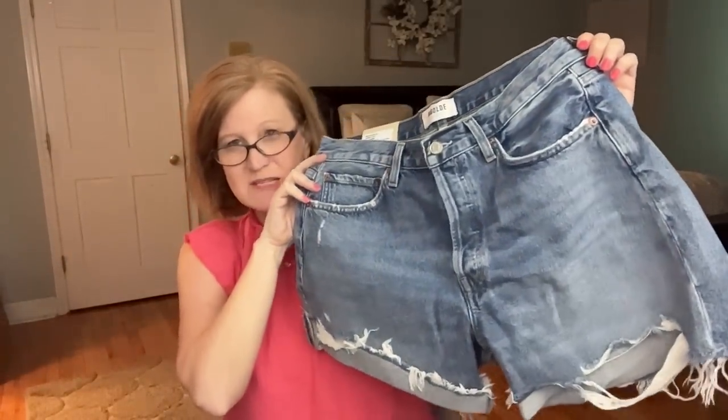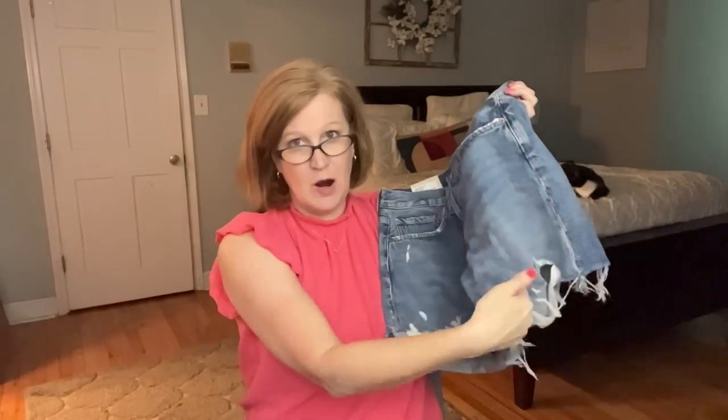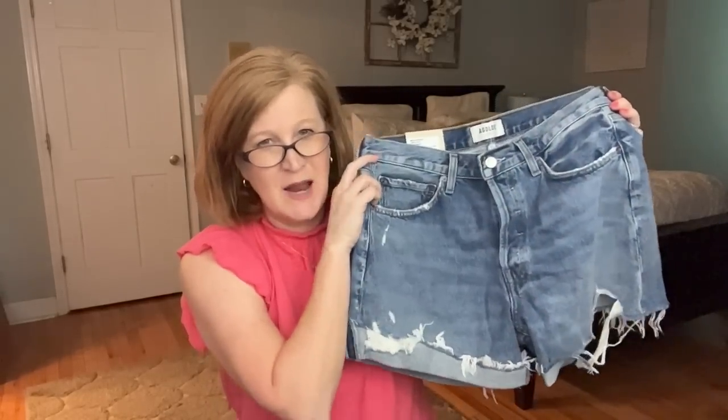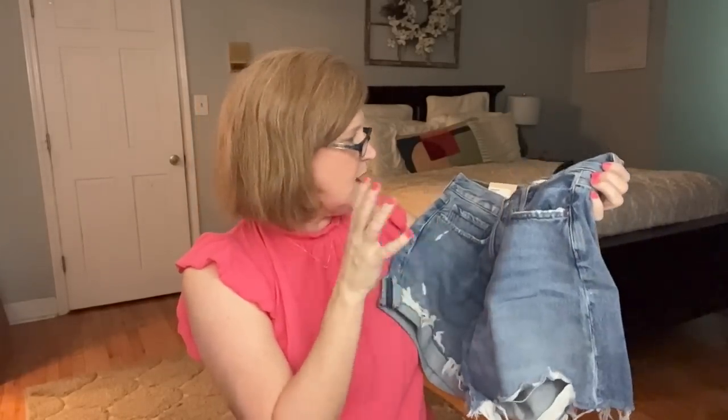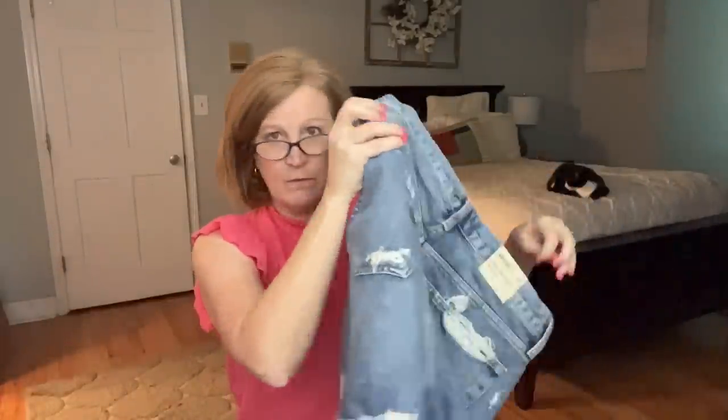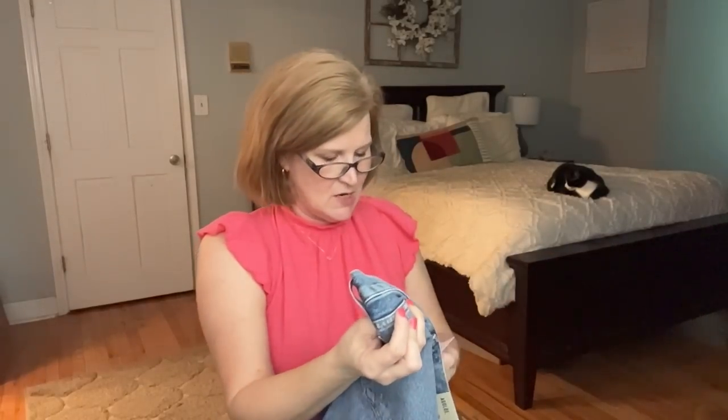I don't really need any denim shorts, and honestly if I was going to buy some I don't have a problem with the distressing — and if you don't like distressing, you can put that on your profile and you wouldn't get it. But this late in the season I probably wouldn't want distressed denim shorts. These are the Parker shorts and they are $148.